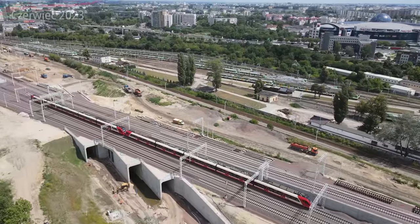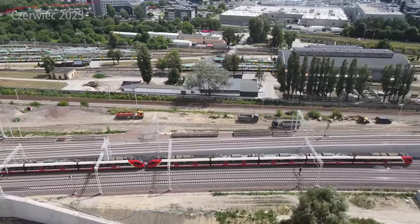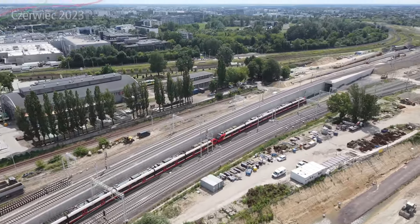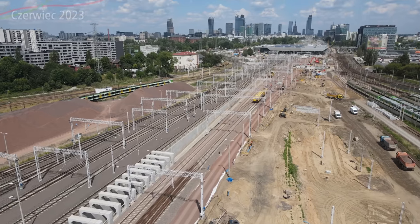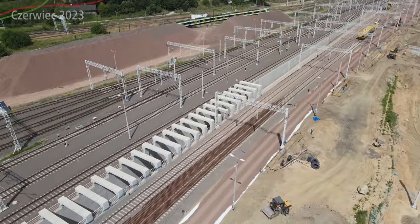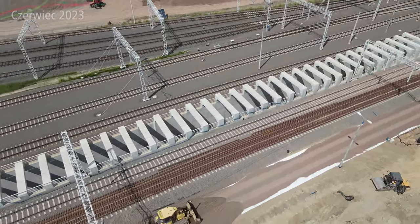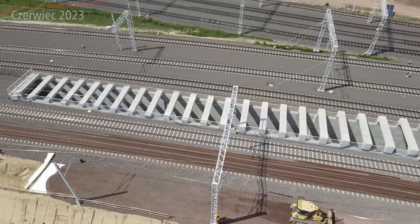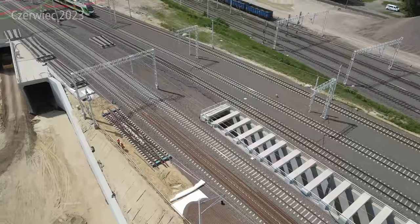Jeden tor w jednym kierunku, drugi w drugim kierunku, z wlotową prędkością z tej strony mniej więcej 180 km na godzinę. Natomiast wylotowa, w zależności od toru: na torze KDP-2 będzie wylotowa 140 km na godzinę z drugiej strony obiektu, natomiast na KDP-1 będzie 130 km na godzinę - tym, który widzimy tutaj po środku, z pochylnią na dole schowaną, gdzie będzie możliwość wjechania z prędkością 130 km na godzinę.